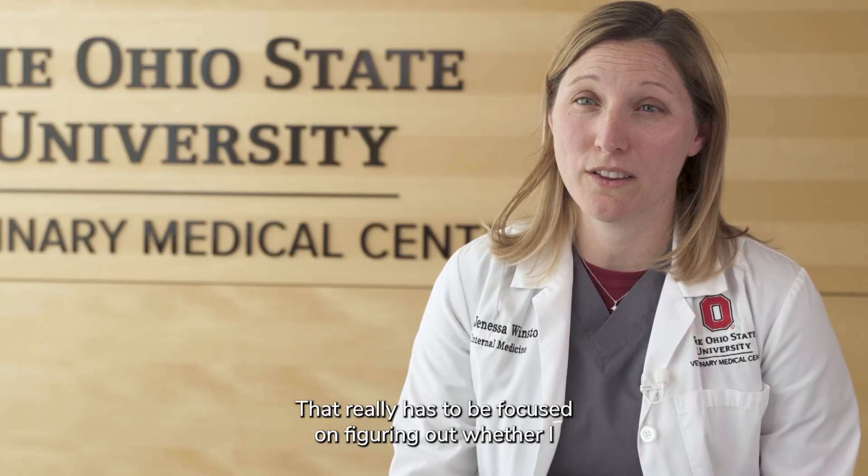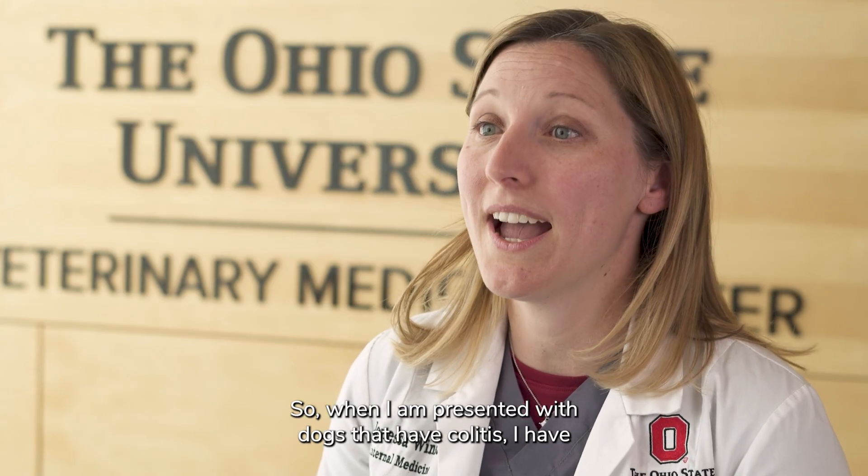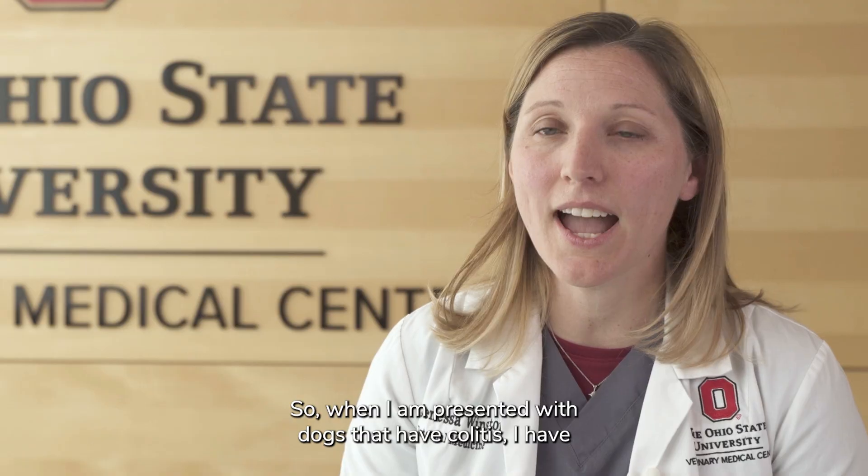Working with dogs with acute colitis as a clinician, I really need to sort out based on my comprehensive history and physical exam how in-depth I need to go with my diagnostic approach. That really has to be focused on figuring out whether this is a primary infectious cause or a non-infectious cause. Most owners bring their dogs to veterinarians for acute colitis because it's annoying — nobody wants to clean up diarrhea. In humans, acute colitis can be self-resolving because they don't always seek urgent care, but in animals that's a different story.